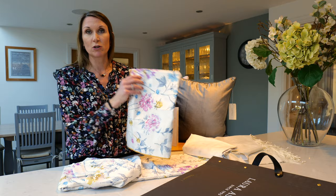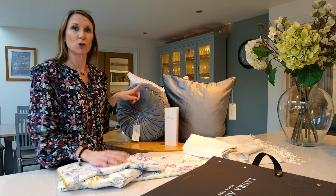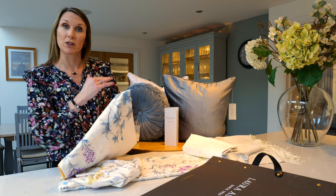I've just got a couple to show you here. This one is the pale charcoal, and then we've got blush, and then we've got this beautiful Rosanna round cushion in steel, also available in some other colourways to coordinate if you wanted to pick out one of the other colours in the bedding.